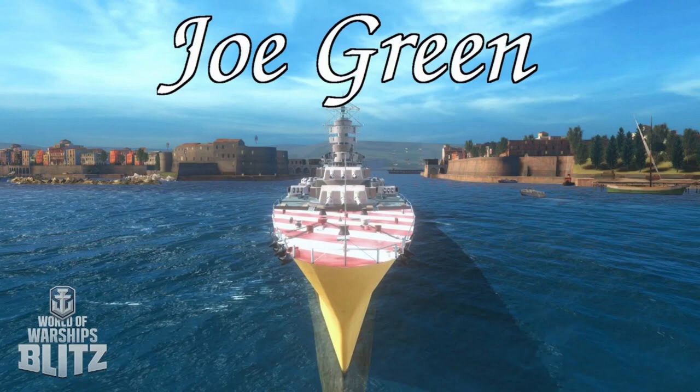Next, this one should be relatively straightforward. This is the Giuseppe Verdi, the Italian battleship, obviously named after the composer. And if you translate his name into English, his name is Joe Green, or Joseph Green. So that's where that comes from.